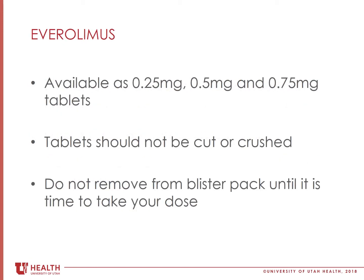This medication is available as 0.25 milligram, 0.5 milligram, and 0.75 milligram tablets. You may be taking a combination of tablet sizes to get the right blood level that your transplant team is aiming for. These tablets should not be crushed or cut, so please let your transplant team know if you are having trouble swallowing the tablets.